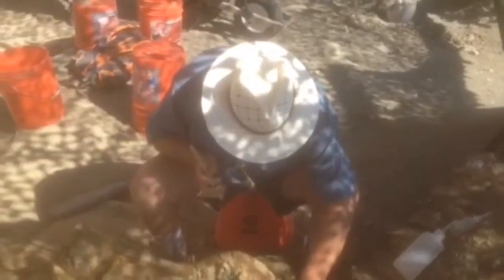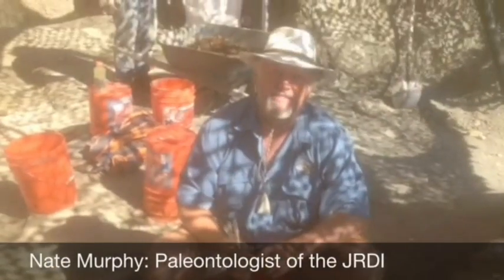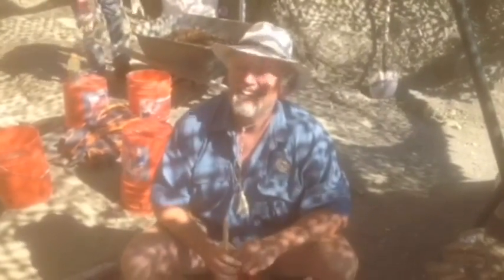So Nate, what side do you think this animal died on — left side or right? He's lying on his left side. Left. Left — correct.